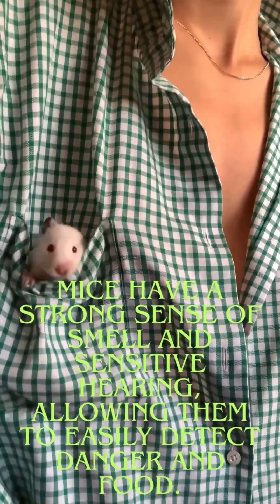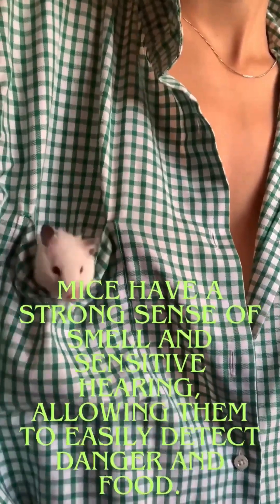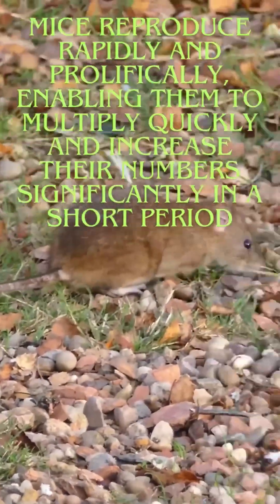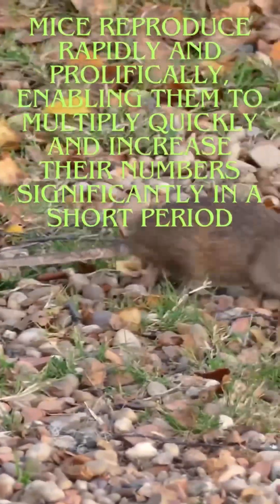Mice have a strong sense of smell and sensitive hearing, allowing them to easily detect danger and food. Mice reproduce rapidly and prolifically, enabling them to multiply quickly and increase their numbers significantly in a short period.